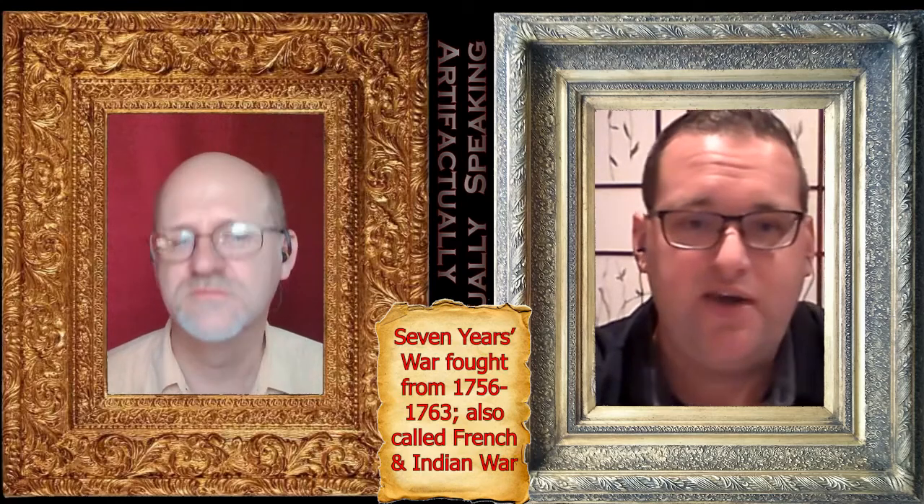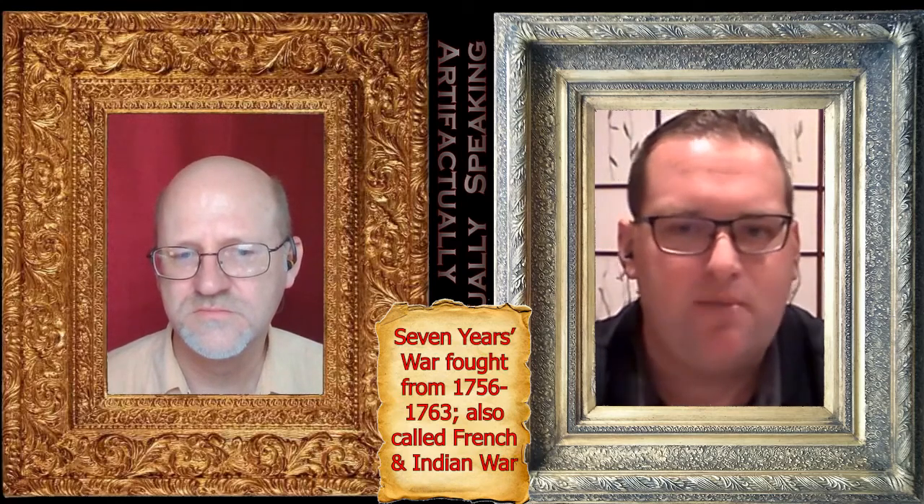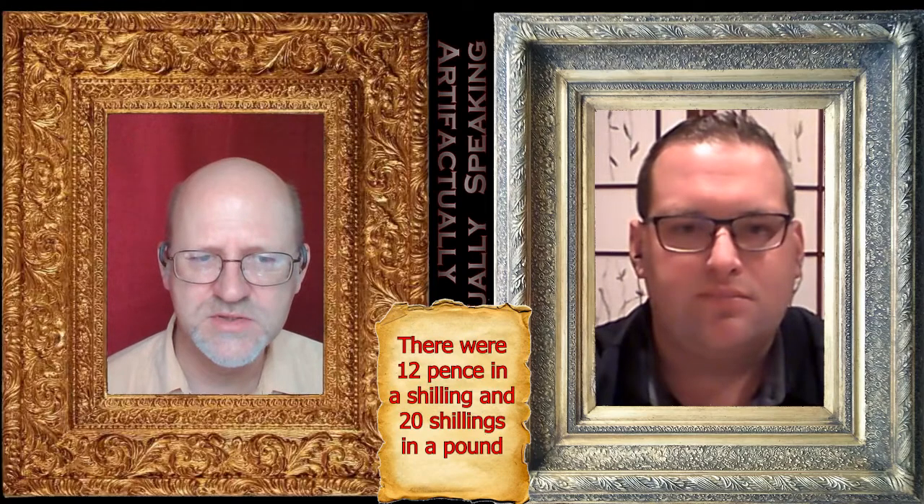Britain had a very costly victory in what you could call the French and Indian War — that's what they called it in the colonies — or the Seven Years' War, which broke out in Europe a little bit later. They had a very hard start, but by the end of it they had a strong victory. They kicked France out of Canada, so they increased the dominions of the British Empire exponentially — but it cost a lot of money. The tax on a pair of dice under the 1765 Stamp Act required you to pay 10 shillings as a fee.